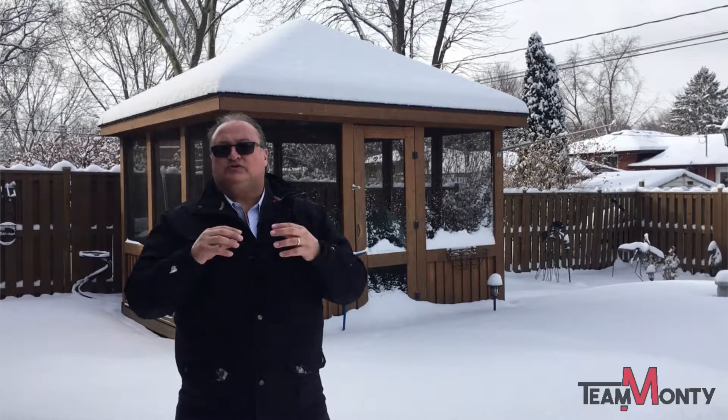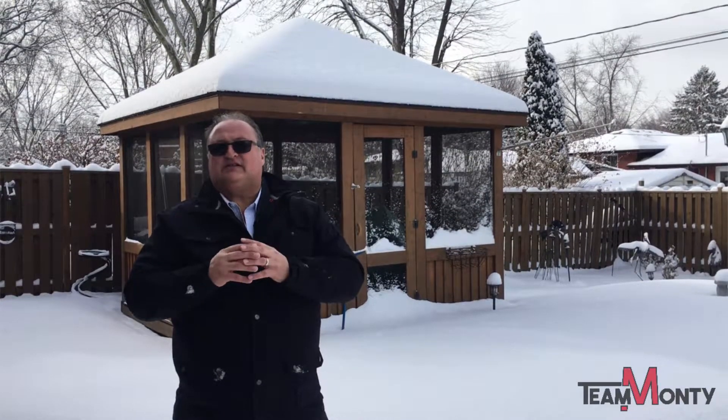Great home. Thank you for visiting 5855 Dalton. If you want more information on this home, go to www.5855Dalton or www.teammonty.ca. You can see a virtual tour and a guide of this listing. And don't forget — when you list with Team Monty, it's showtime.